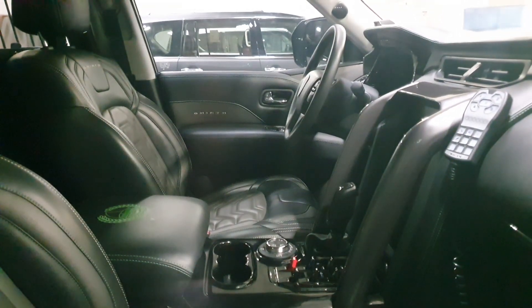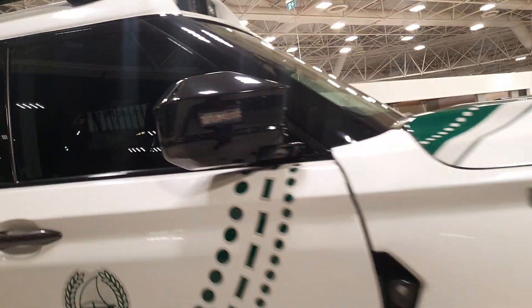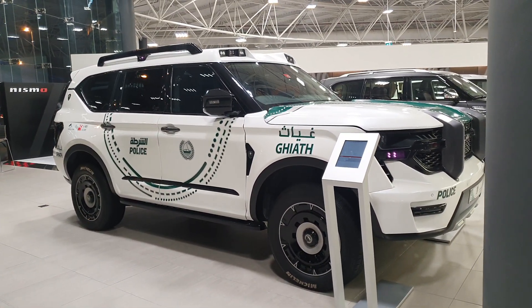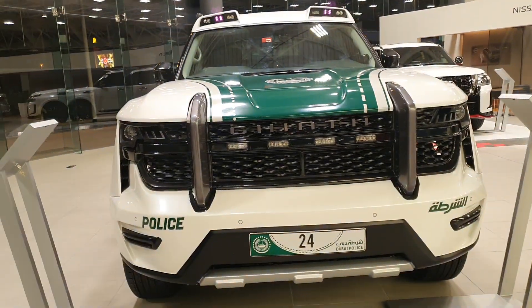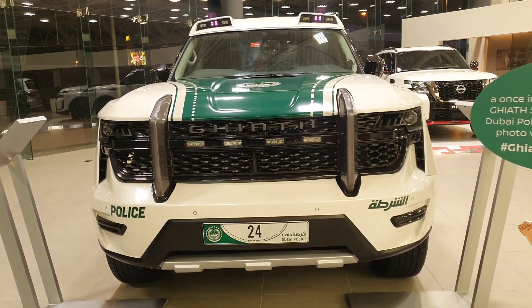As for the interior, you can see the seats are extremely new and very comfortable, but the center console, the drive mode controls for the differential, and the formula drive modes are all of course from the Nissan Patrol. Looks-wise, it looks absolutely insane.